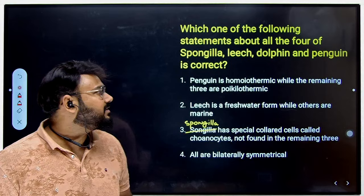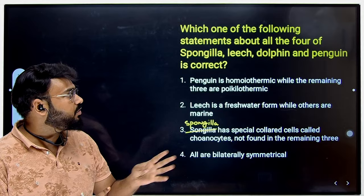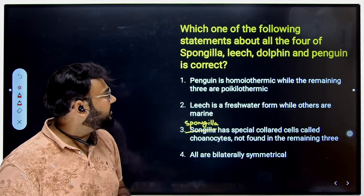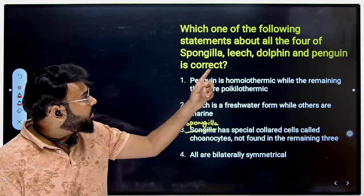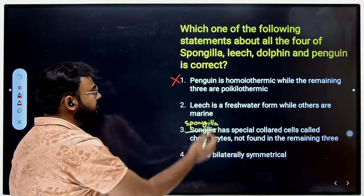In the first question, we are asked which of the following statements about all four — Sponge (Sponge), Leech, Dolphin and Penguin — is correct. The first statement says Penguin is homeothermic (warm-blooded) while the remaining three are poikilothermic (cold-blooded). We know dolphins are also mammals and like any other mammal, dolphins are also warm-blooded. So that statement cannot be correct.